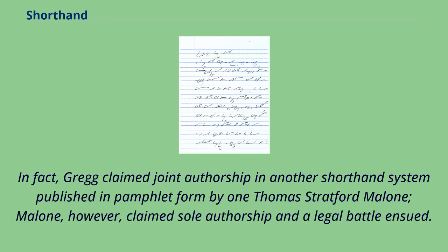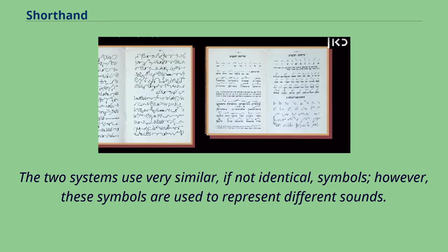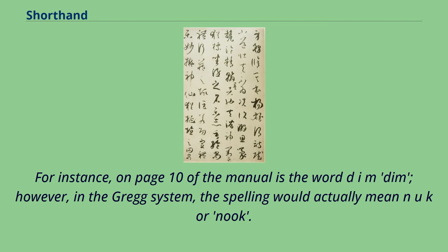Gregg claimed joint authorship of another shorthand system published in pamphlet form by one Thomas Stratford Malone. Malone, however, claimed sole authorship and a legal battle ensued. The two systems use very similar, if not identical, symbols; however, these symbols are used to represent different sounds. For instance, on page 10 of the manual the word spelled D-I-M (Dim) in one system, in the Gregg system the same spelling would actually represent N-U-K.